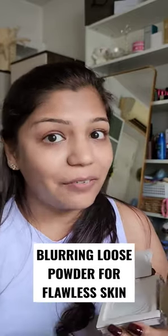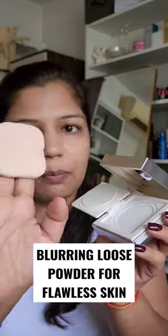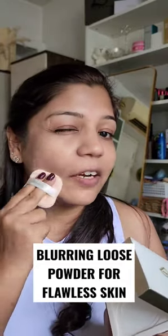Here is the packaging of the Perfect Dairy loose powder. It comes with a sponge, and here is the powder — it is completely translucent and it has a blurring effect, so it does hide away all the spots from your skin.